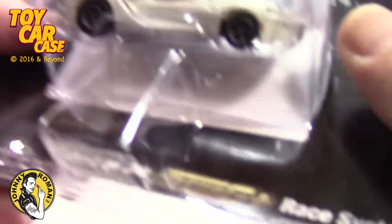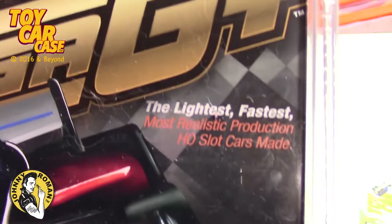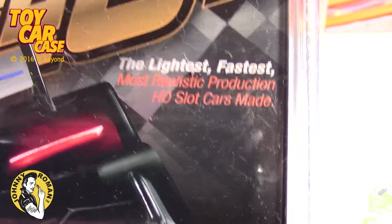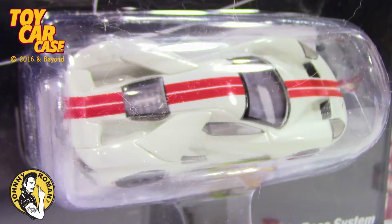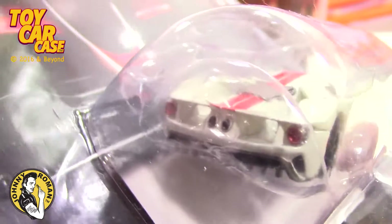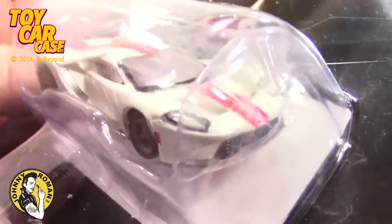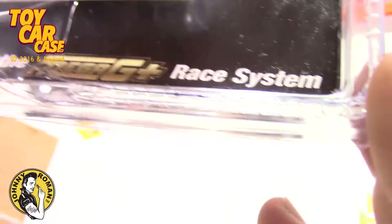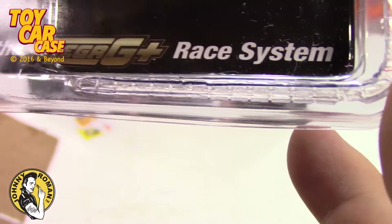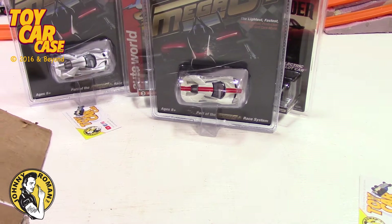Look at this one — this one's also an AFX Mega. The lightest, fastest, most realistic production slot cars made. Look at that thing — that is gorgeous in the package. And this package is made to take a licking and still protect its little chicken. That is cool. Look at that car — that is wild. Part of the Mega G race system. Ages 8 and up, it says. But I know not too many 8-year-olds are buying this stuff — it's all us old guys that are actually reliving our childhood through all this stuff.